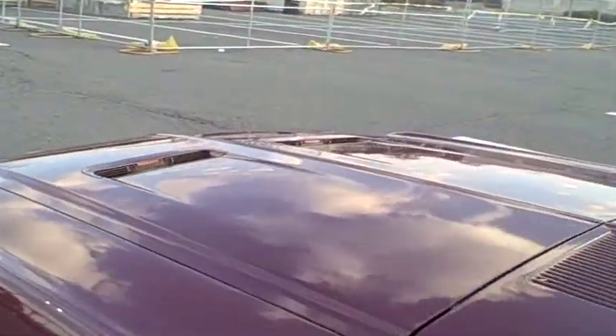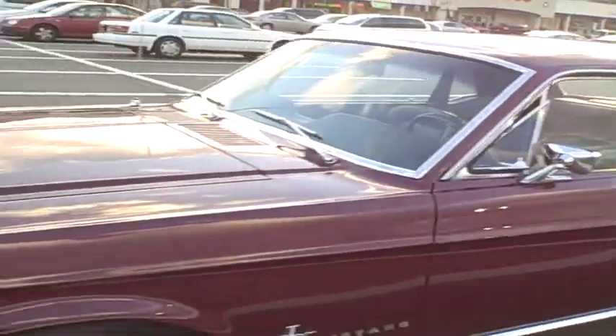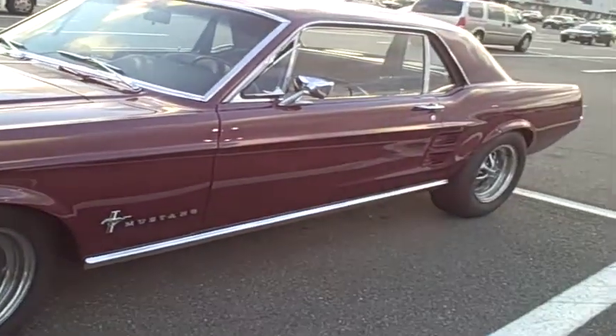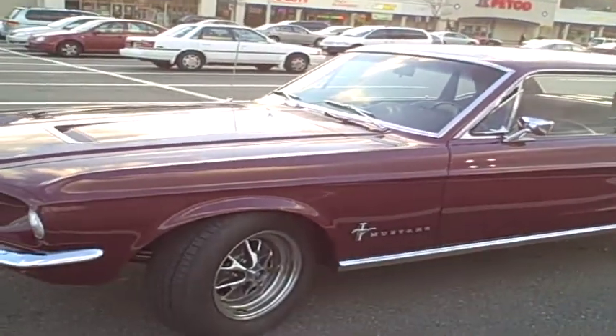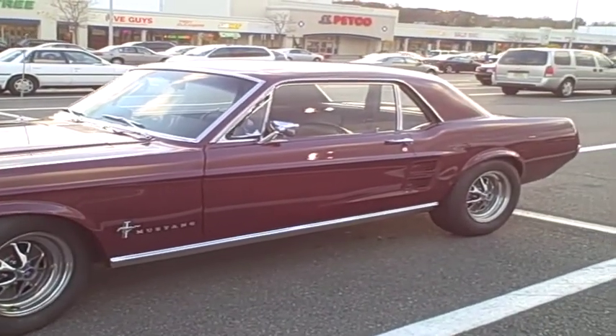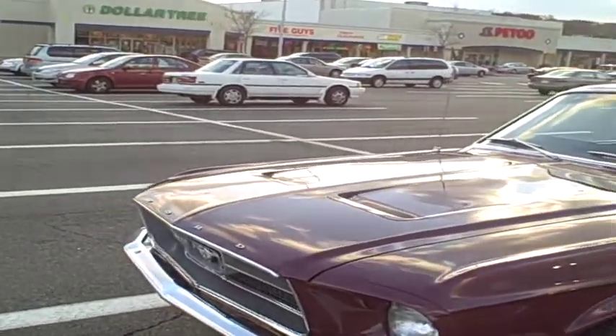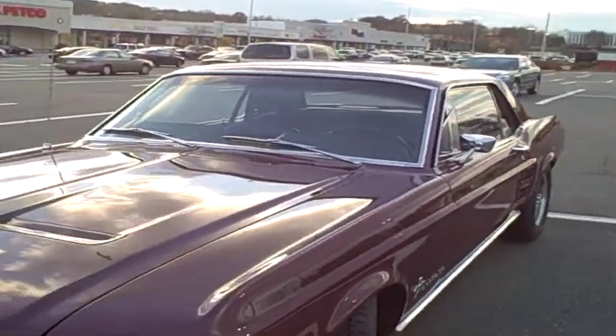You're going to see in a second — these are the turn signal indicators. This color is called Vintage Burgundy; this was the original color of the car in 1967. But this car is technically a Restomod — meaning it's been restored and modified. This car was originally built with a 200 cubic inch inline six-cylinder engine and a three-speed automatic.